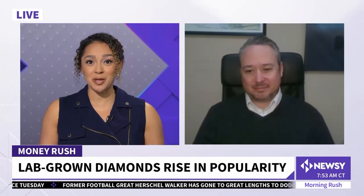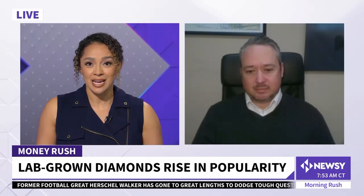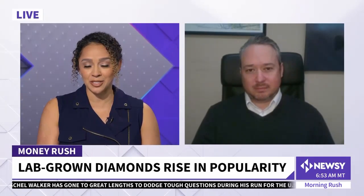Let's get back to the story about lab-grown diamonds becoming more and more popular. Here to speak more to this trend and its implications, let's get to Dan Moran, a founder of Concierge Diamonds.